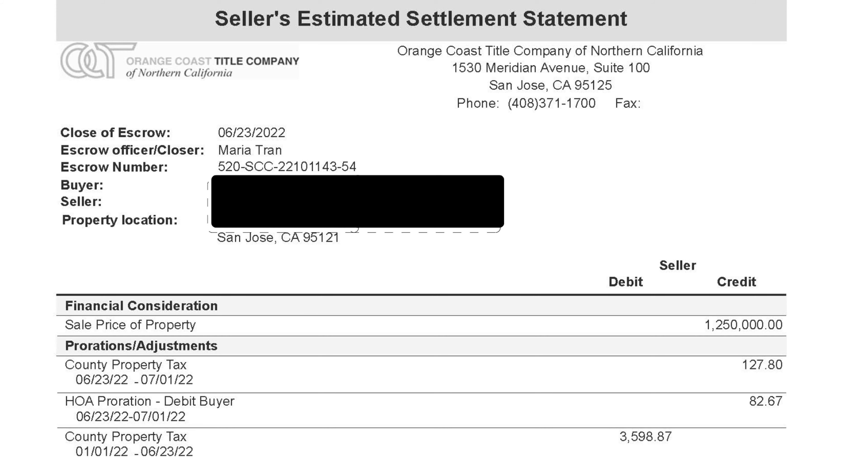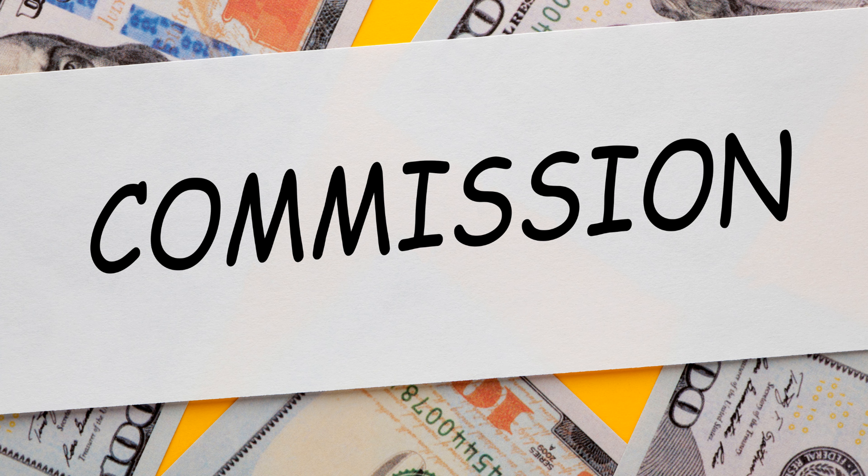In this example, you can see the sale price is 1.25 million dollars. The next section is prorations and adjustments. You can see the seller is getting some property tax and HOA fees back from the days they no longer own the home but already paid the property tax and HOA fees after closing.